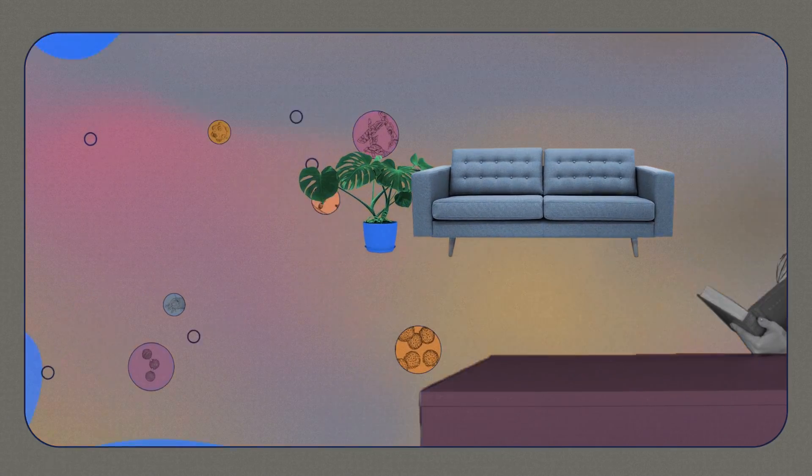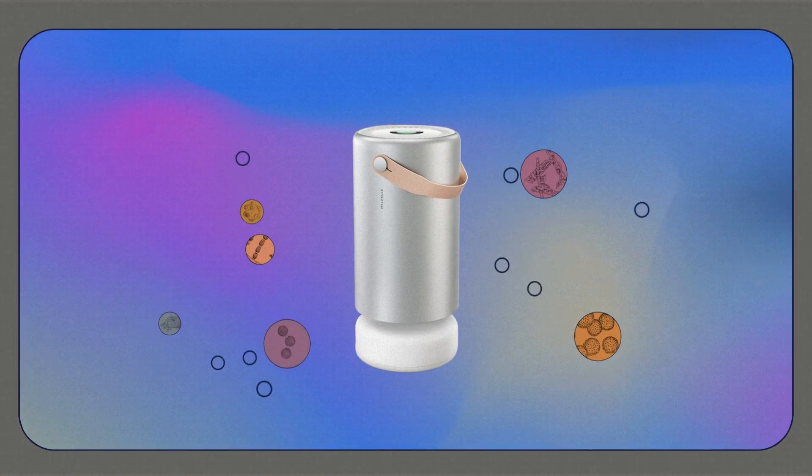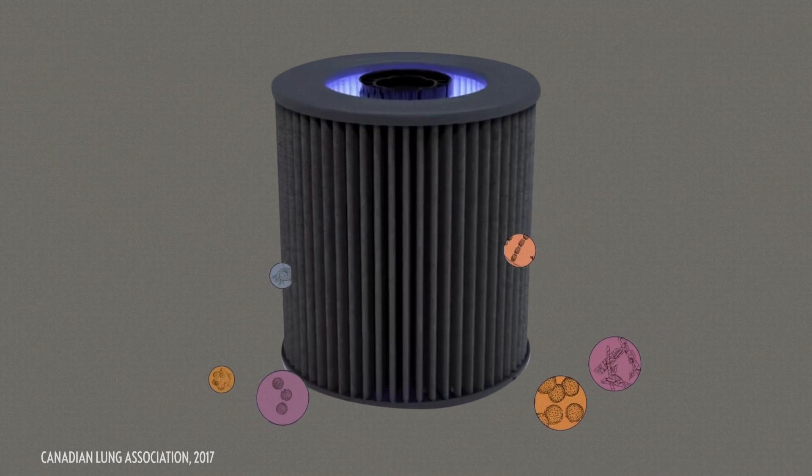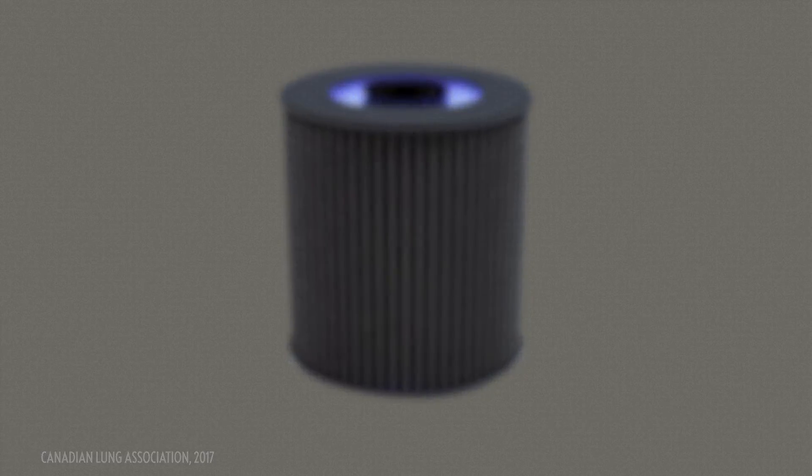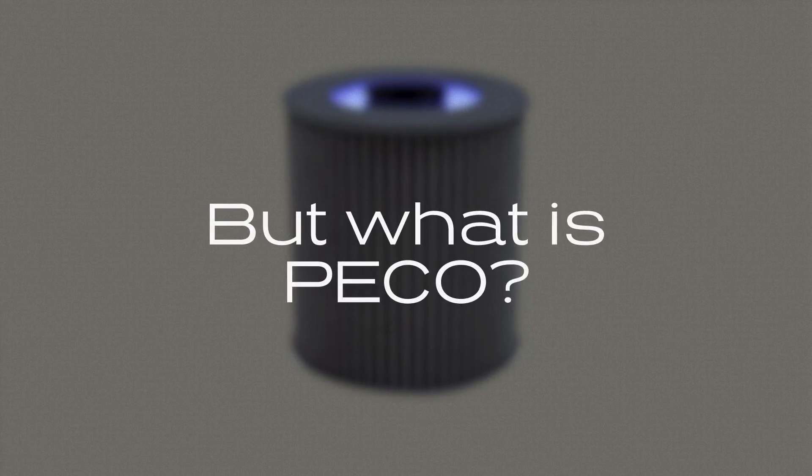Molecule tests have shown how PICO air purification technology breaks down pollutants at the molecular level. This includes viruses, bacteria, mold, allergens, and chemicals. PICO works by using light to power a chemical reaction that breaks down and destroys pollutants as they come through the device and interact with our PICO filter.